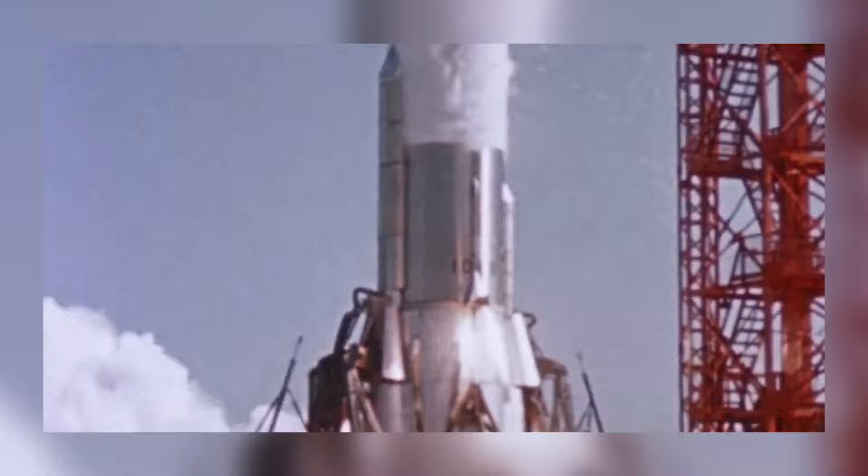You've got speed, John Glenn. 10, 9, 8, 7, 6, 5, 4, 3, ignition, 2, 1, 0. Liftoff.